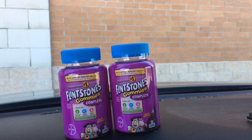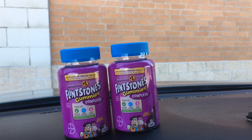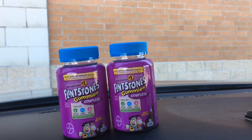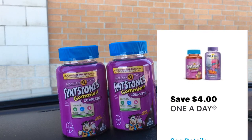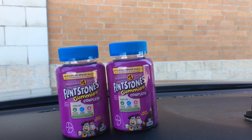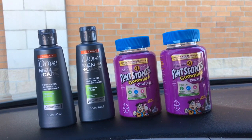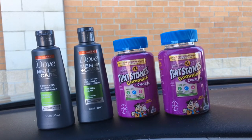Next, you're going to grab two of these Flintstones gummy vitamins. They are on sale this week for $8.99 and you get one for half off, so you pay $8.99 for one and $4.49 for the second. We have two digital coupons — as you see right here — that you need to clip to your Walgreens account, taking four dollars off each of these.